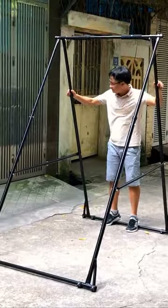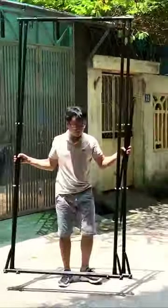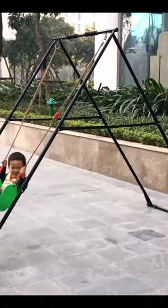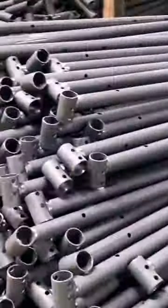You can adjust the height of the KT Bar easily and fold it quickly after your workout. Especially, this is a versatile hanging frame — you can hang anything you want, such as an aerial yoga hammock, a swing seat for kids, or a hammock chair.